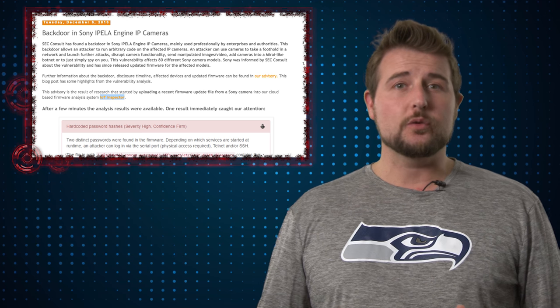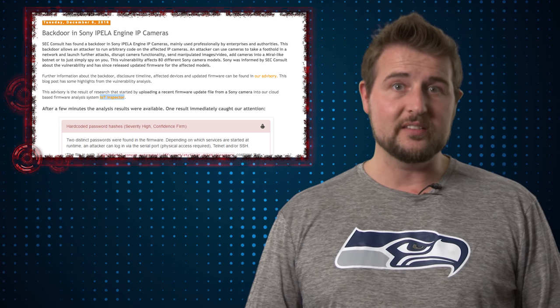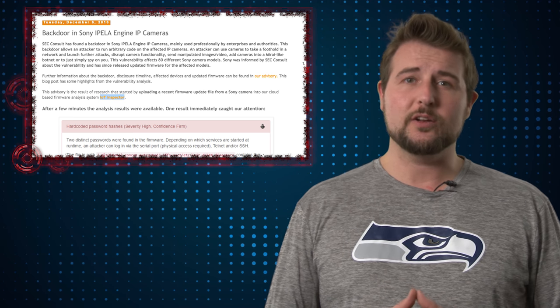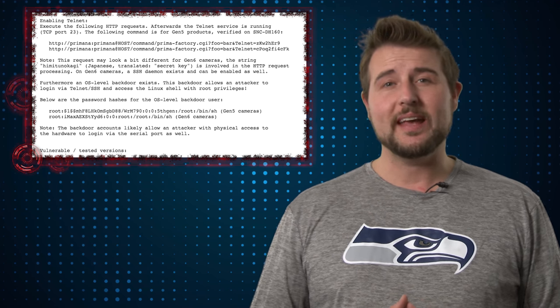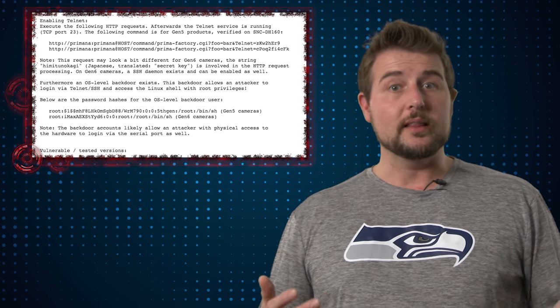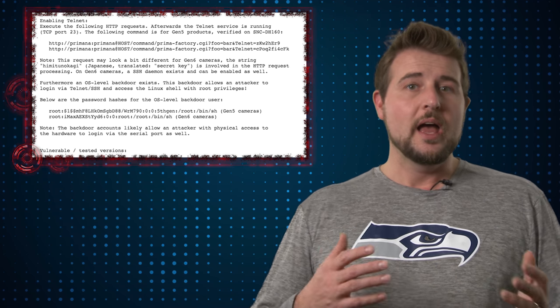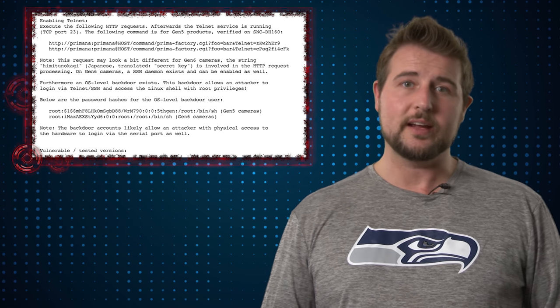Long story short, if someone on the same network as these cameras can gain access to its web interface, they can use either of these backdoor accounts to basically gain full control of the camera. In fact, one of the accounts has the capability of forcing open a Telnet server, or in later models a SSH server, giving the attacker command line access to the camera.